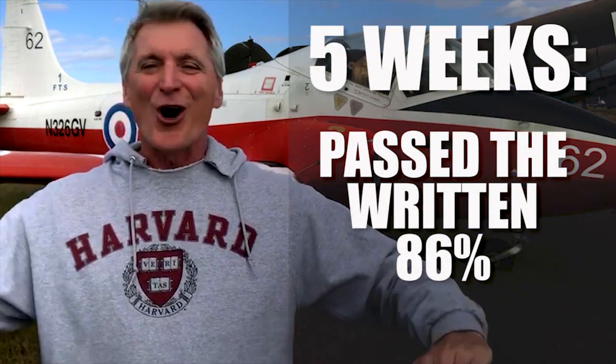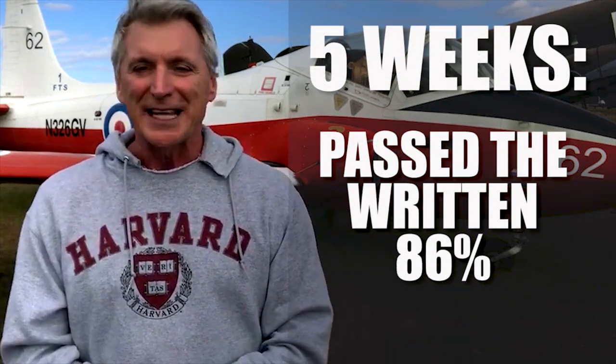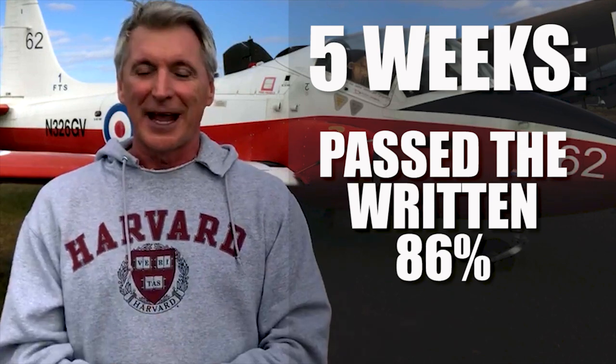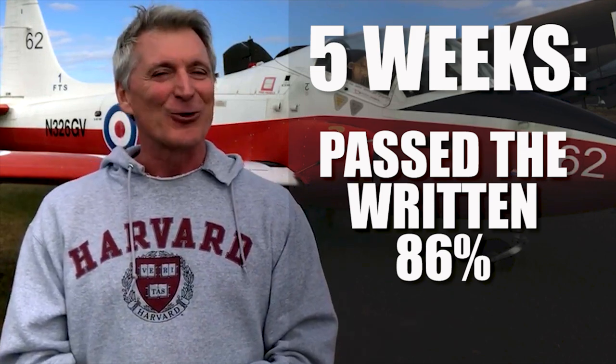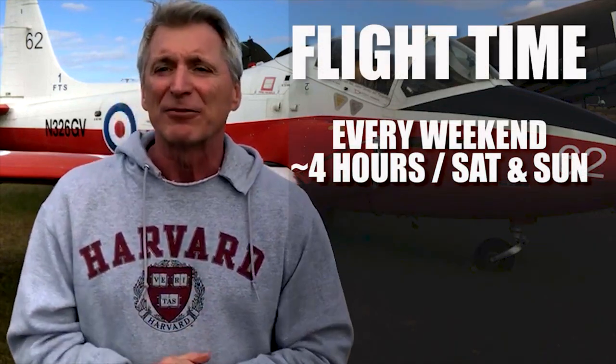After week five, I was ready. I scheduled my exam, and in one hour and 30 minutes it was all over — with an 86%. I was done with the written exam in five weeks, and as my instructor told me, you'll never have to see that test again. Getting the written out of the way was 80% of the battle. Now I just had to get the flight time done.